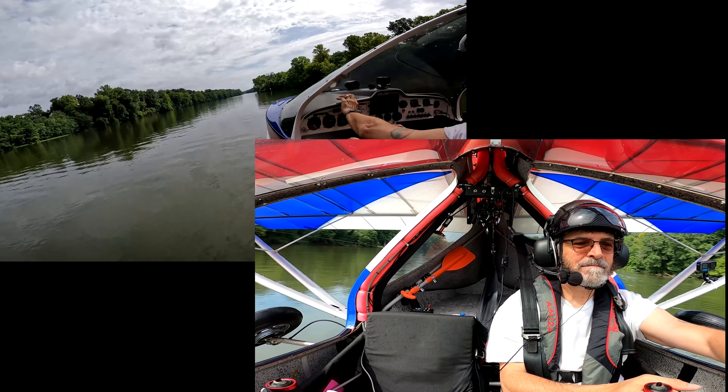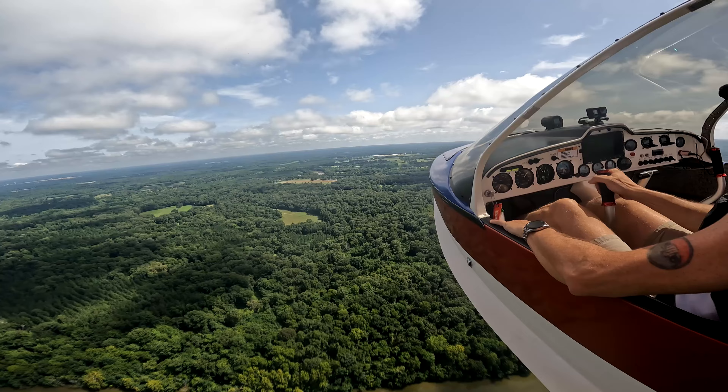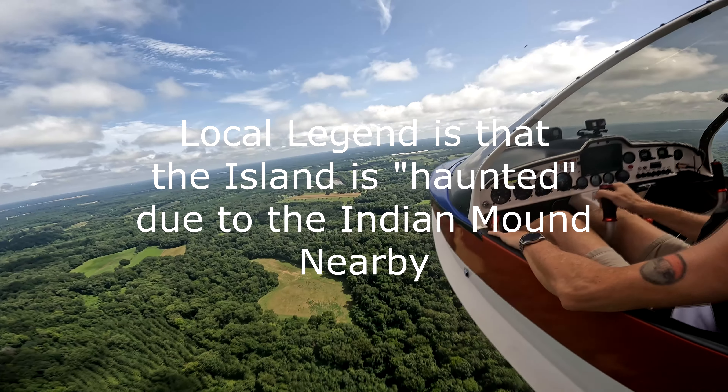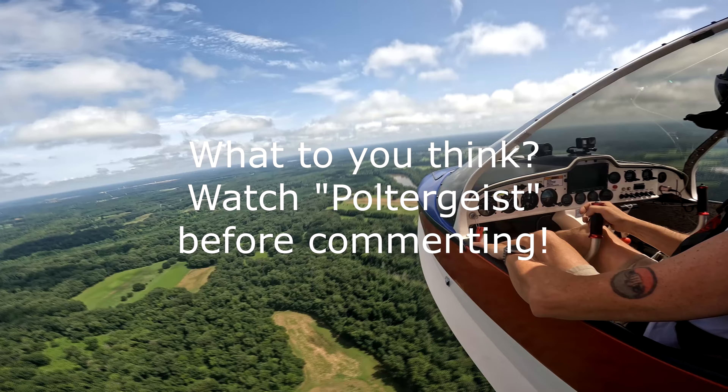Let's take one last look at Parker Island as we pass over the center from south to north. I hope you've enjoyed your tour of Parker Island. Of course, the whole island is private property, so if you're ever on the Alabama River, just observe it from the water.